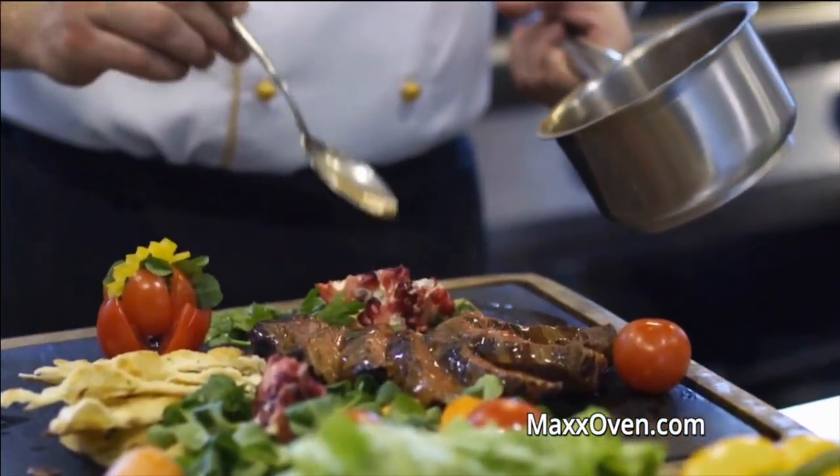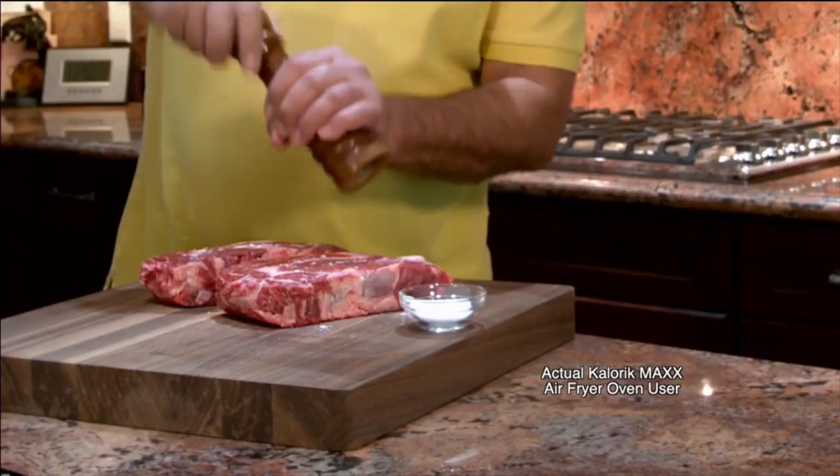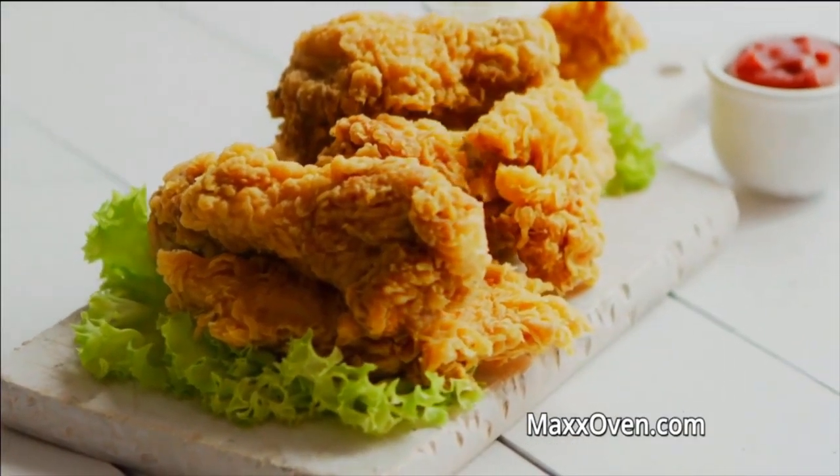The Maxx is an unbelievable appliance. It's so easy to use and makes much more sense than firing up your entire oven to make a delicious steak. Pick up some quality meat, season it with some salt and pepper, and just throw it in. You'll have an absolutely perfectly cooked steak. Next, I'm going to make a true family favorite — fried chicken, made healthier without all that added oil.